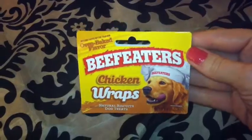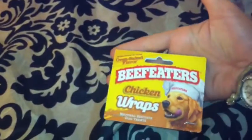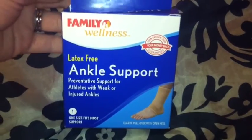Of course, I got Wrigley some treats. These are Beef Eaters chicken wraps. I already put them in his little treat jar. They're actually pretty healthy — chicken is the number one ingredient. These are only $2.25. I also got an ankle support, but I'm actually going to take it back because I found the Mueller brace at Walmart. This one was only $4.00 but I told Todd when I took it out of the pack it was going to be a piece of crap, so I didn't even bother.